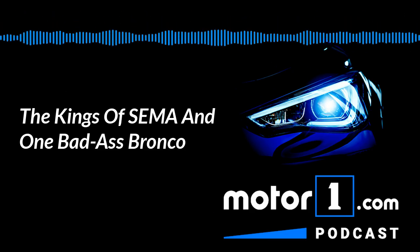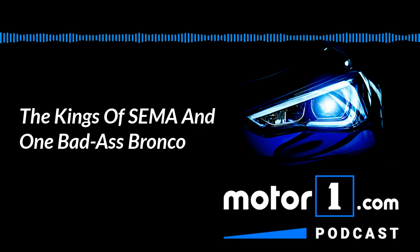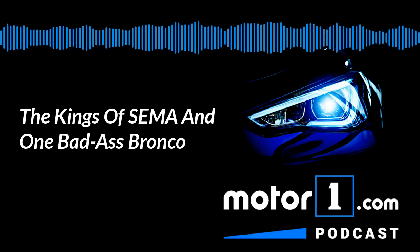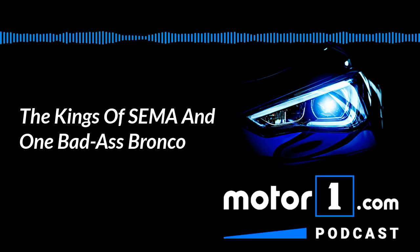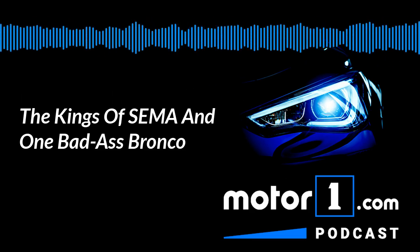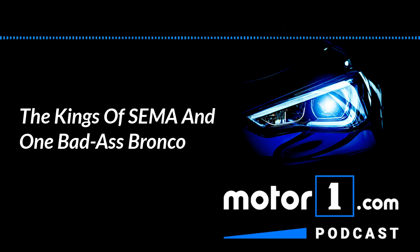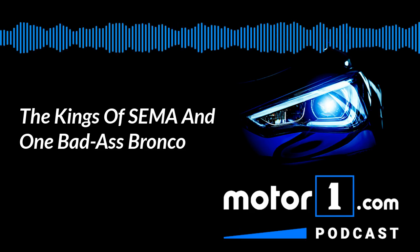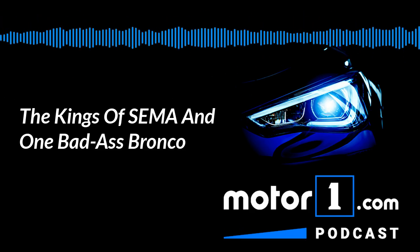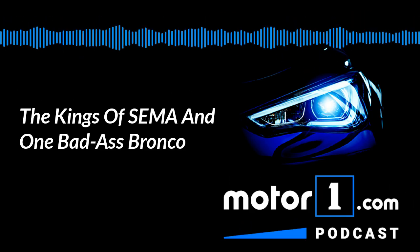I've been to maybe five SEMA shows and haven't been in a long time. What I remember attending as part of the media was it's almost impossible to cover because it's so large. There are so many things — it's a game to find the diamond in the rough. You're looking for the one car that your competitors haven't noticed yet or found, to be the first to find that one crazy car at SEMA. I remember one year we found the world's ugliest Mustang and it turned out to be one of the most popular articles we ever wrote because this Mustang was just so atrocious. And that's what you'll find there.